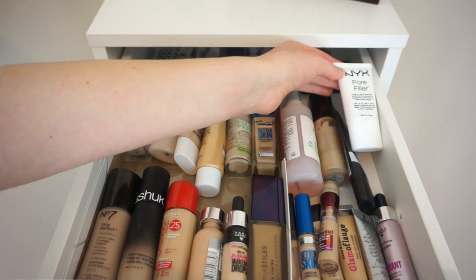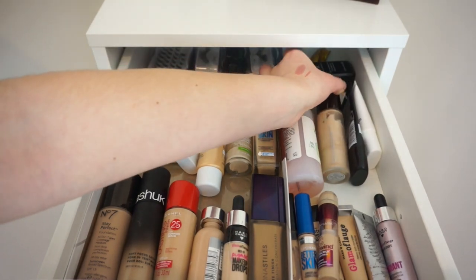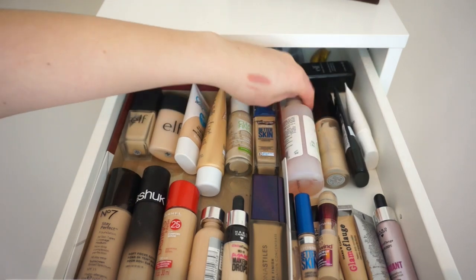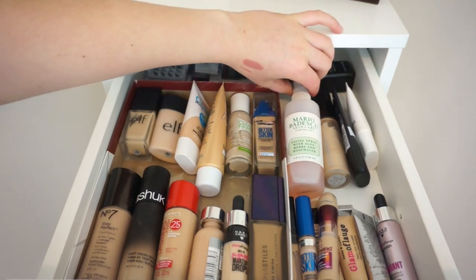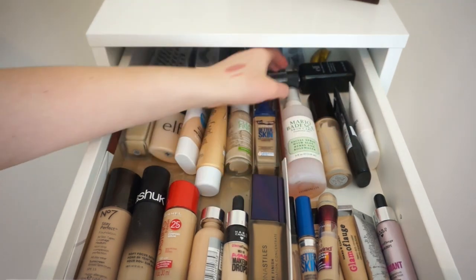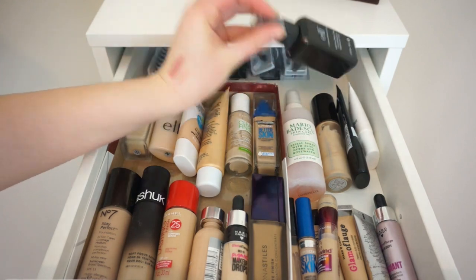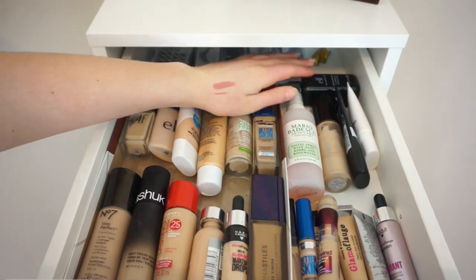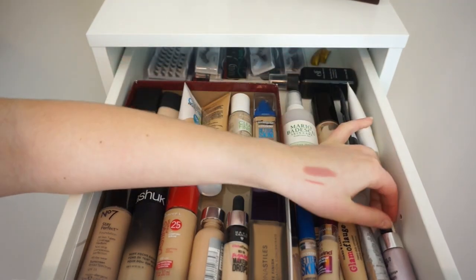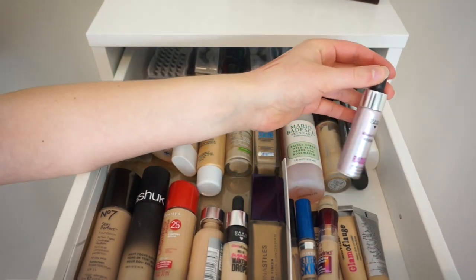Primers over here — my NYX Pore Filler, my Maybelline Master Prime, my Becca Backlight Primer Filter — that's my all-time favorite. The Mario Badescu Skin Facial Spray, the Aloe Herbs and Rose Water one. This is the Elf Make-A-Mist-In Set — this is actually just water in here now. And then over here is the Hard Candy Glamouflage Mix-In Drops in Radiant — I really don't like this stuff, I really should get rid of that.